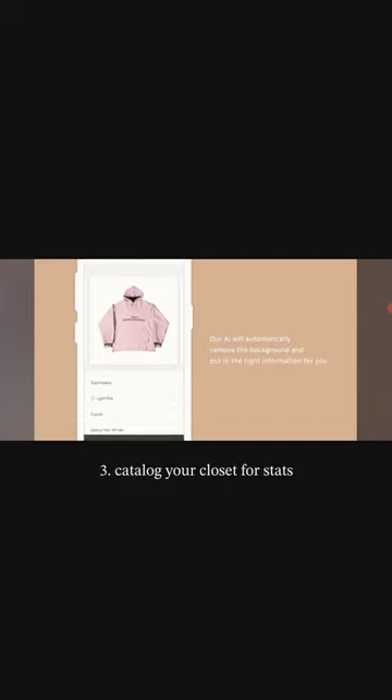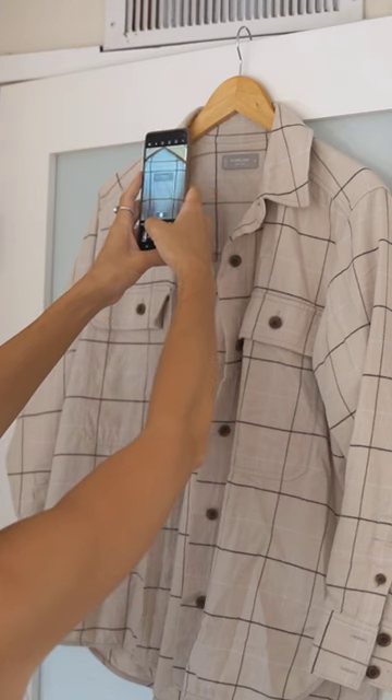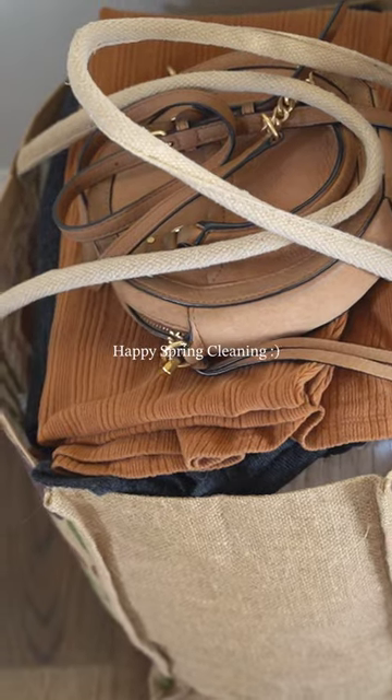You can also use apps like A Closet, catalog your entire wardrobe — and I know it's a lot of work, but it gives you really useful stats. Which method do you prefer?